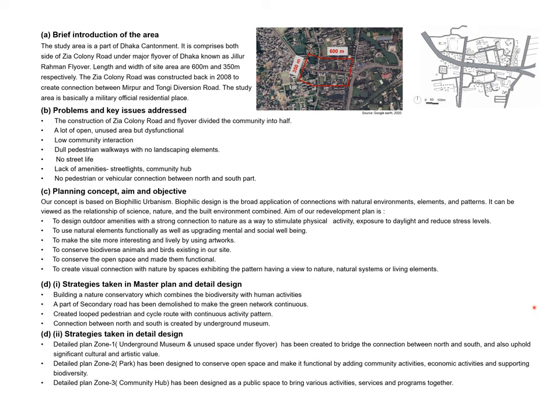Biophilic design integrates natural elements within the built environment and blends human activities with nature. In our master plan, we have a large area of nature, human activities, biodiversity, a circular network system, and redevelopment of green networks.